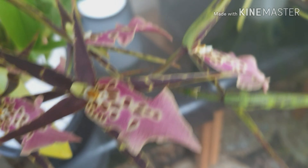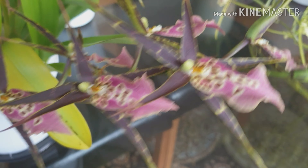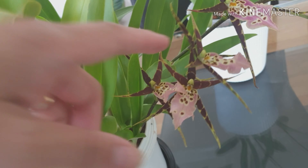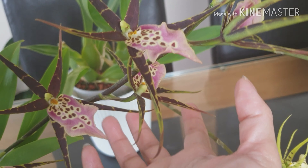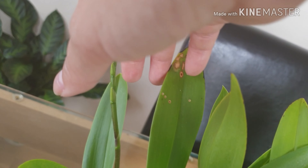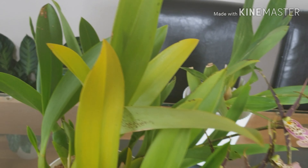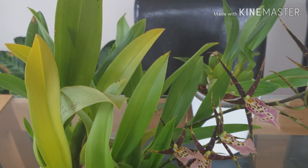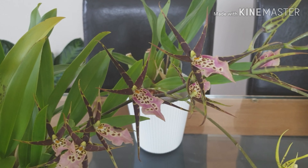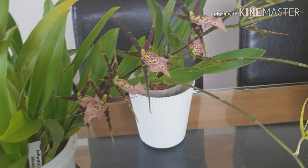One spike has seven flowers, and it has given me four spikes in total. The second spike has three flowers, the third has seven flowers same as the first, and there's a fourth spike over there as well. I won't be able to see them all, because in about a week I'll be away from my babies.